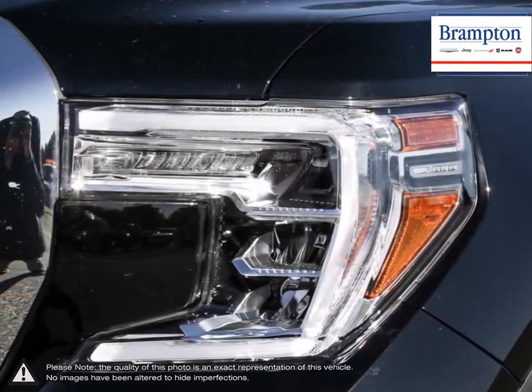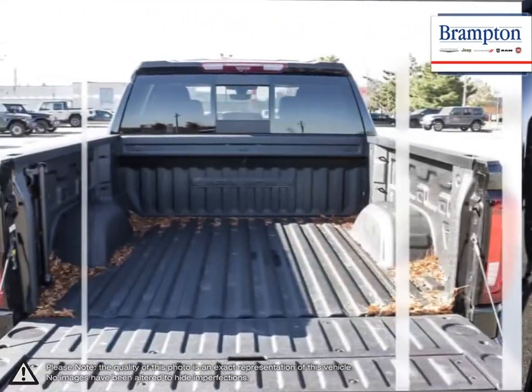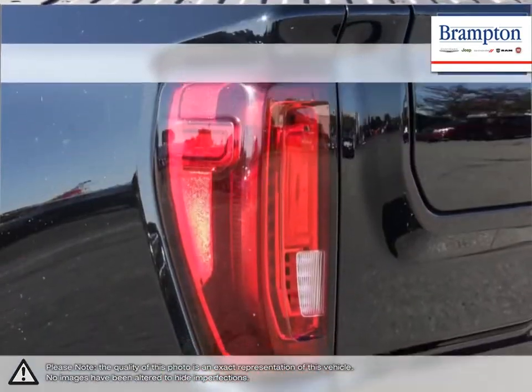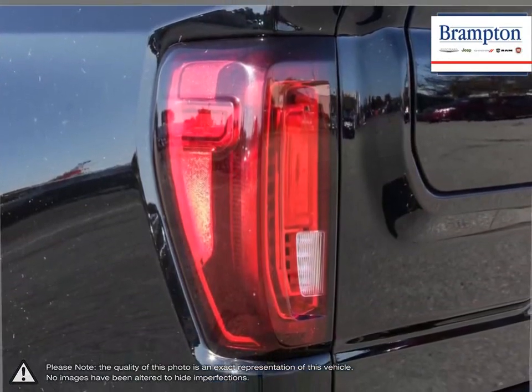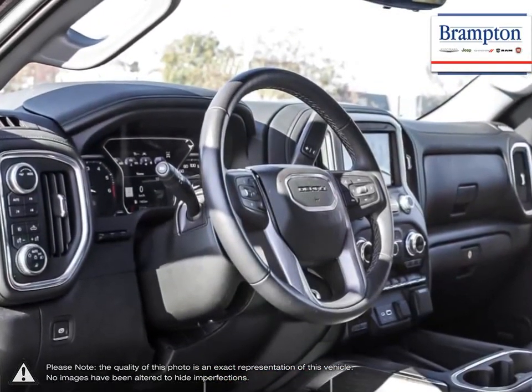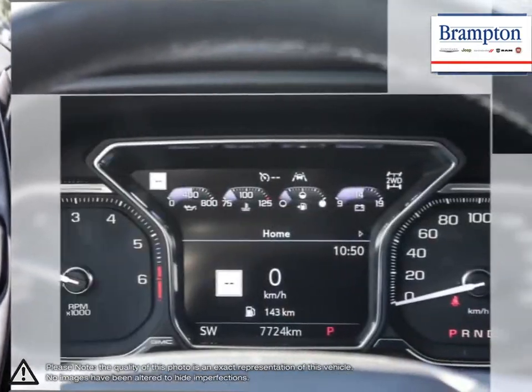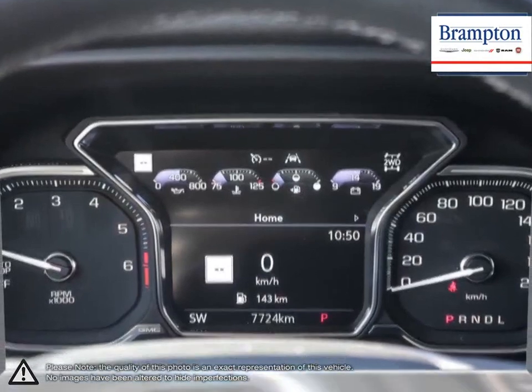Welcome to Brampton Chrysler! Thanks to a large selection of new and used vehicles from Chrysler, Jeep, Dodge, Ram, and Fiat, Brampton Chrysler is confident we can find the perfect vehicle that's right for you. Brampton Chrysler is also part of the Raffi Auto Group, representing 23 different brands and serving all of the GTA and Ontario.